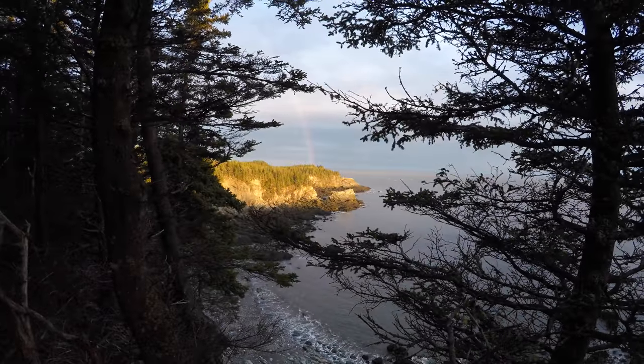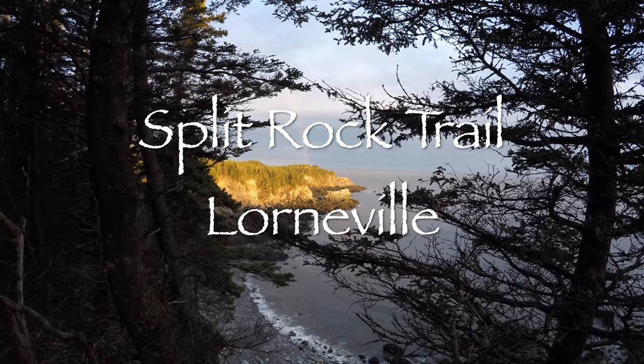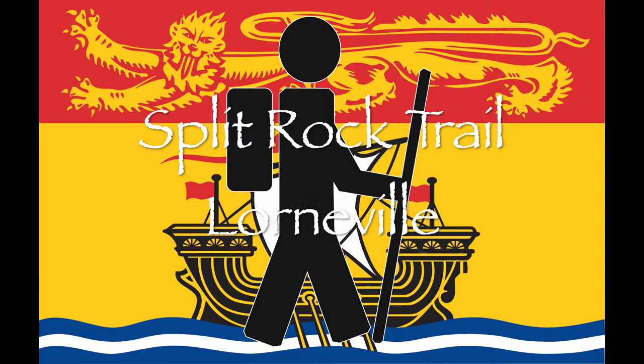Already an amazing spot, but to see that — wow! That is unreal. Welcome to Hiking MB and welcome to the Split Rock Trail near St. John. Let's take a hike.